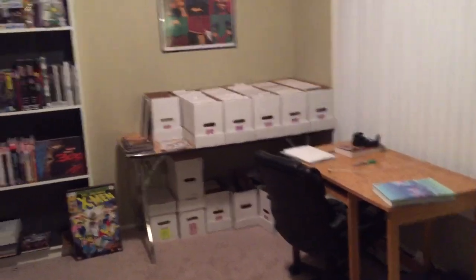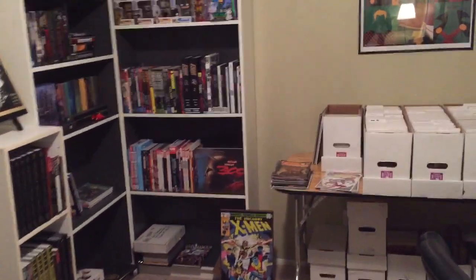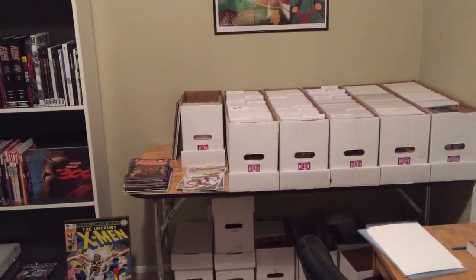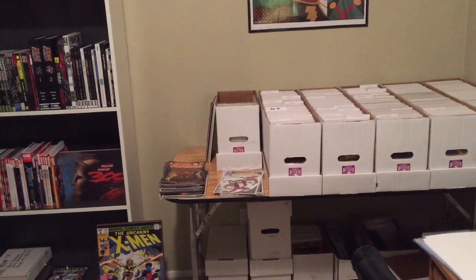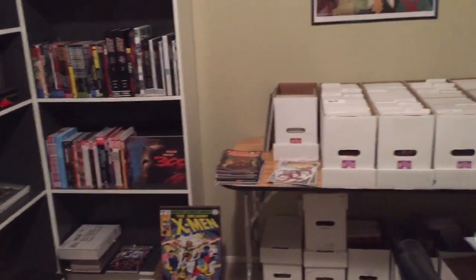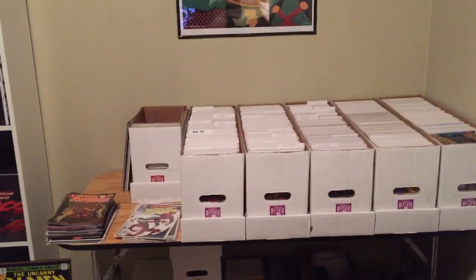Perks of living by yourself — you can put all your crap out in the living room. Starting with my single issues there on the right, I'm going to do separate videos for all of this stuff. I'm going to update my single issue collection, do a new video for that, do a bookshelf tour. So I'm not going to go into too much detail with some of this stuff, but on the left there is all my single issues.